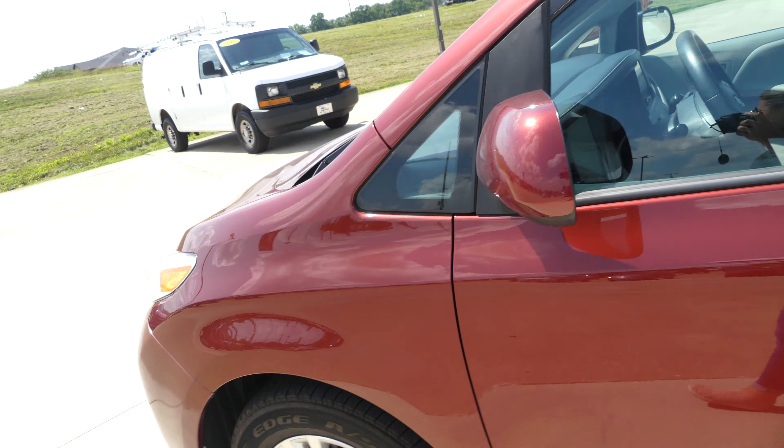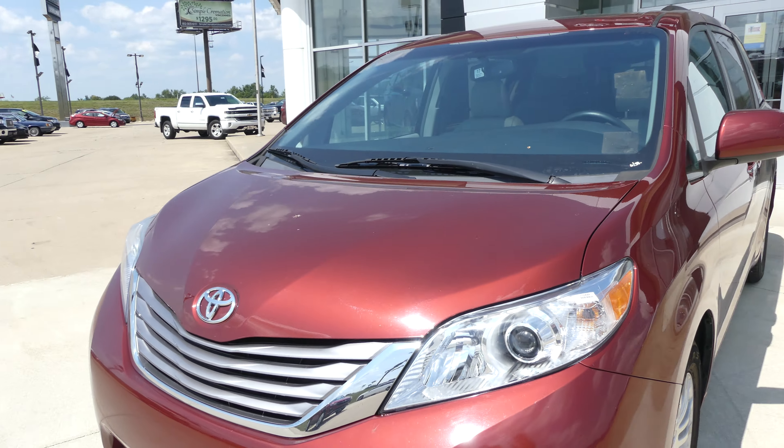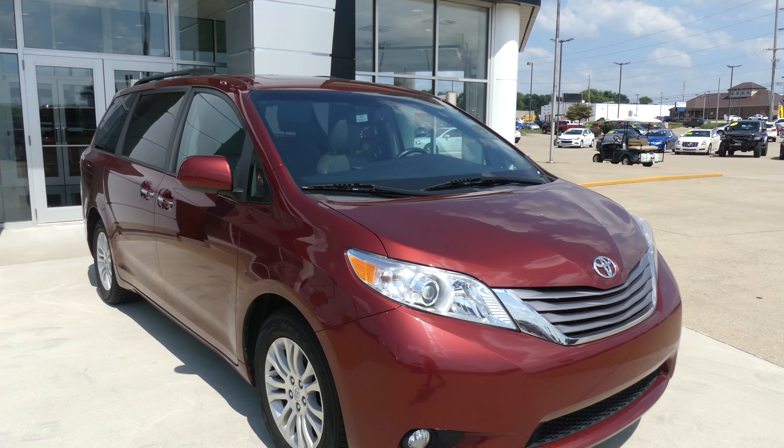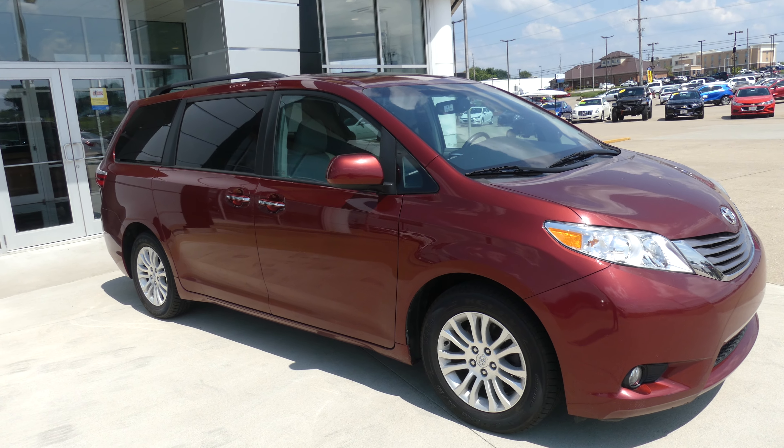Salsa Red Pearl exterior paint finished up with the Chrome Toyota grille. If you have any questions, give us a call. Our number is 812-882-5574.